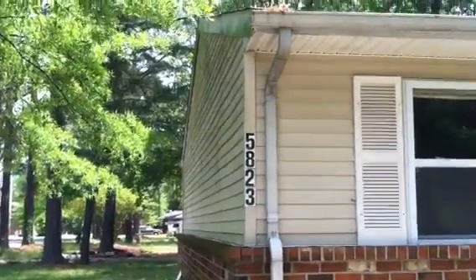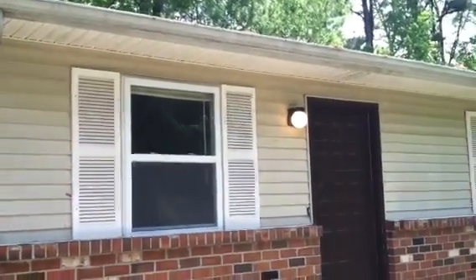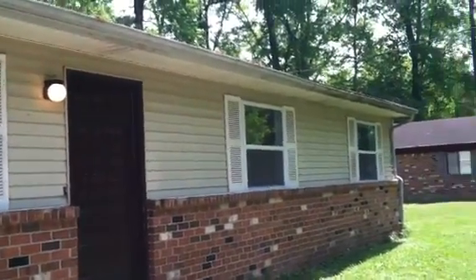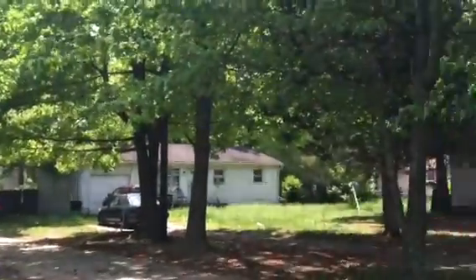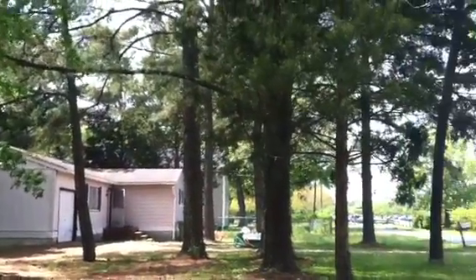Welcome to 5823 Finney Street in Norfolk, Virginia. I'm going to take a quick pan of this neighborhood. We have this three-bedroom, two-bath ranch available for rent and it's available today. The price is $1,150. Just giving you a quick pan of the neighborhood.